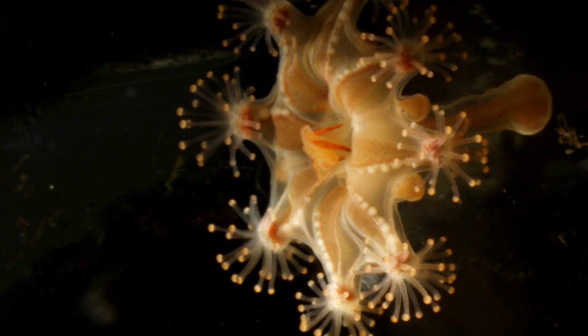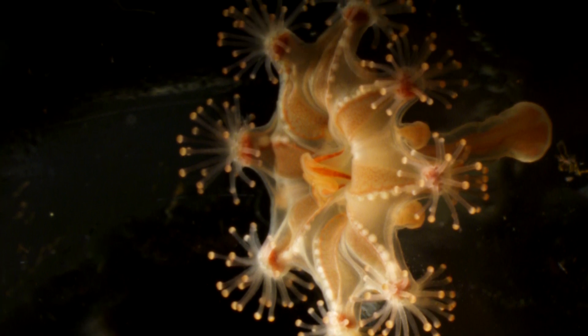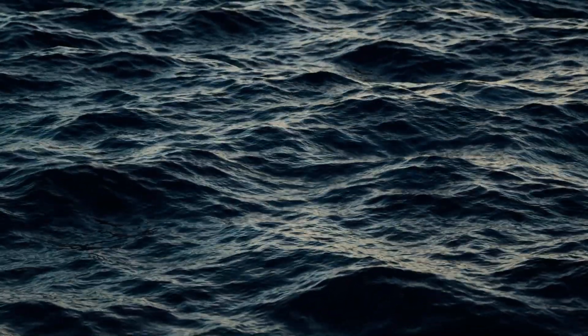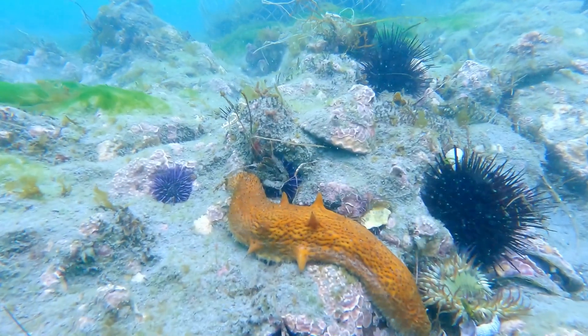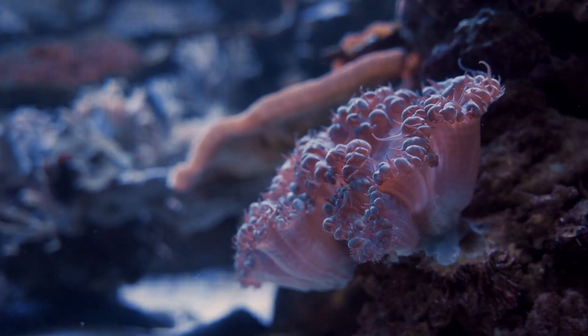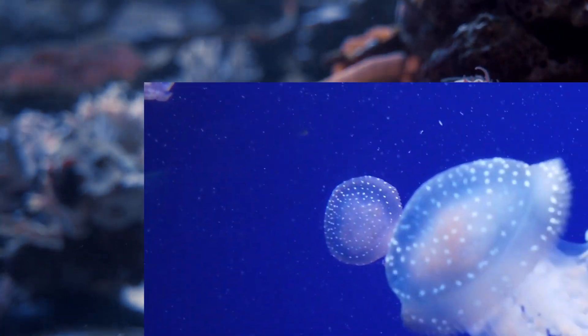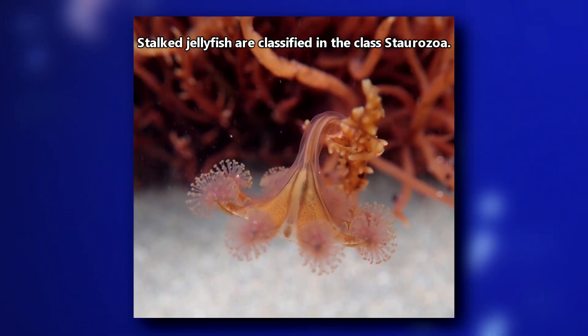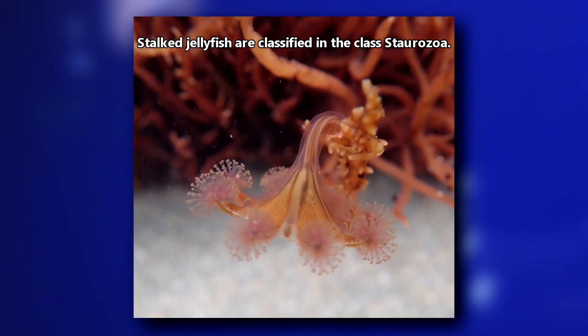Today on Animal Fact Files, we're discussing stalked jellyfish. These animals have a confusing past in terms of classification. Originally, they were believed to be sea cucumbers. Later on, they were classified as sea anemones. Then they were moved to be part of the jellyfish class. But today, they're classified in a class all their own.